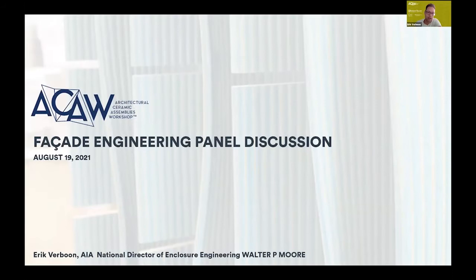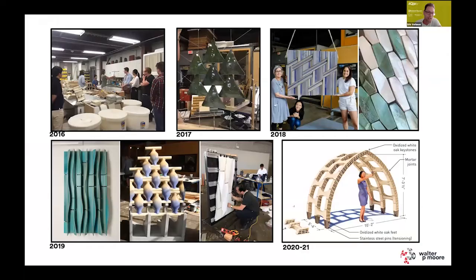My name is Eric Raboon. I am the National Director for Enclosure Engineering at Walsh P. Moore, and I'm really happy to be moderating this panel. Omar mentioned that we have been involved since the inception of the event, but this panel is not about me. It's about the engineers and consultants that have been involved with ACAW this year and in past years. From the first year in 2016 when we were just playing with clay, to engineering and helping define these installations.